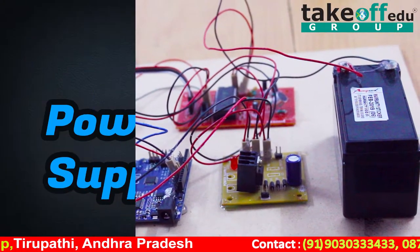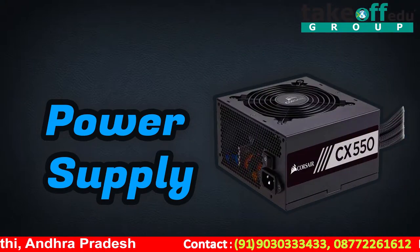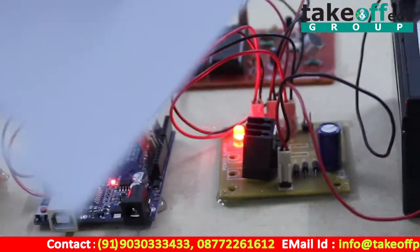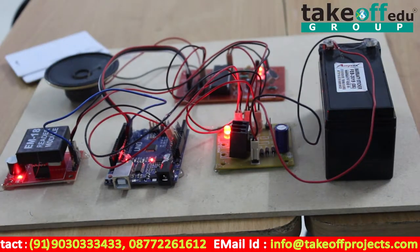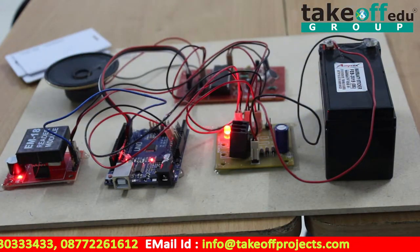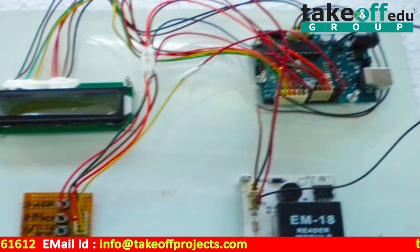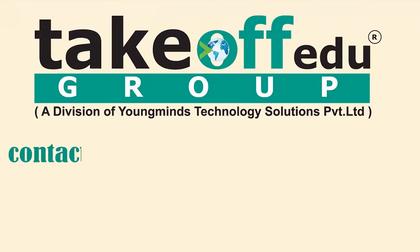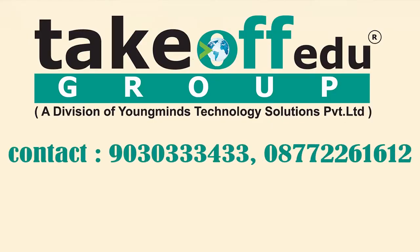Whenever the power supply is given to the project, all modules turn on. We are using four RFID cards, each allocated to specific zones. When an RFID card communicates with the RFID reader, the voice module plays a voice corresponding to that RFID card.